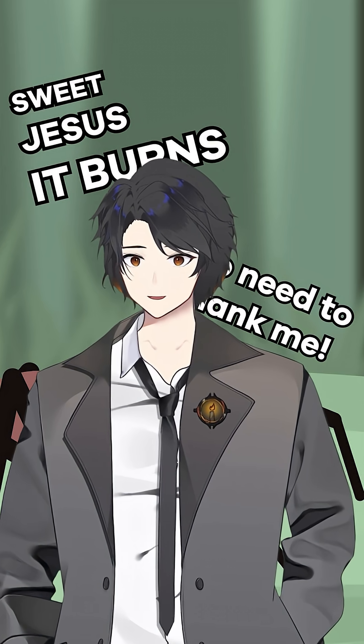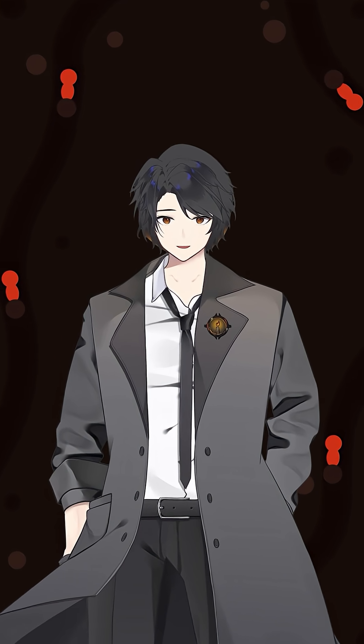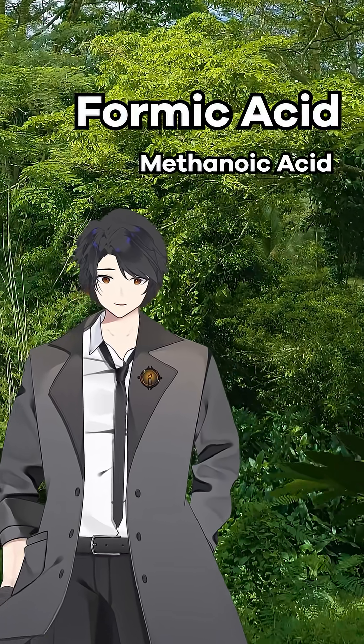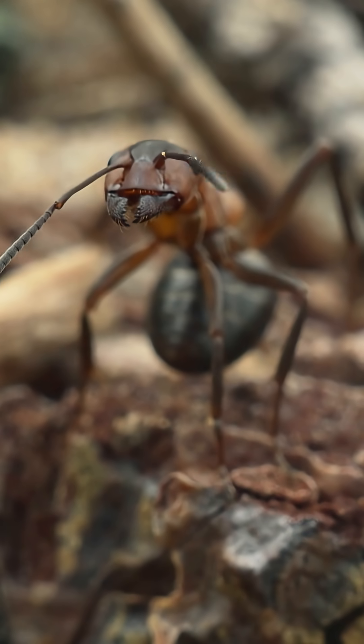Hello fellow wanderers, I'm your arbiter and welcome to the Wanderer's Expanse. Formic acid, also known as methanoic acid, is a simple acid produced across the natural world, including certain bacteria and plants, but most famously in insects like ants and bees.